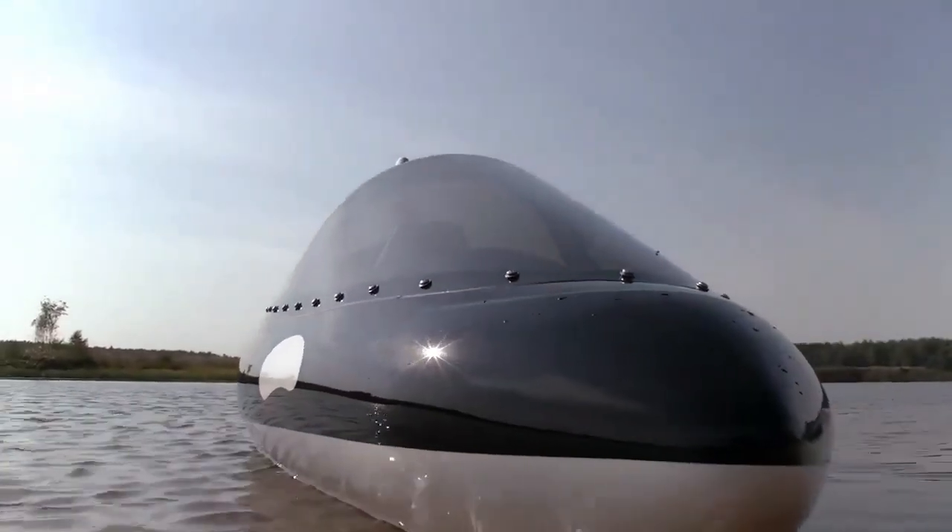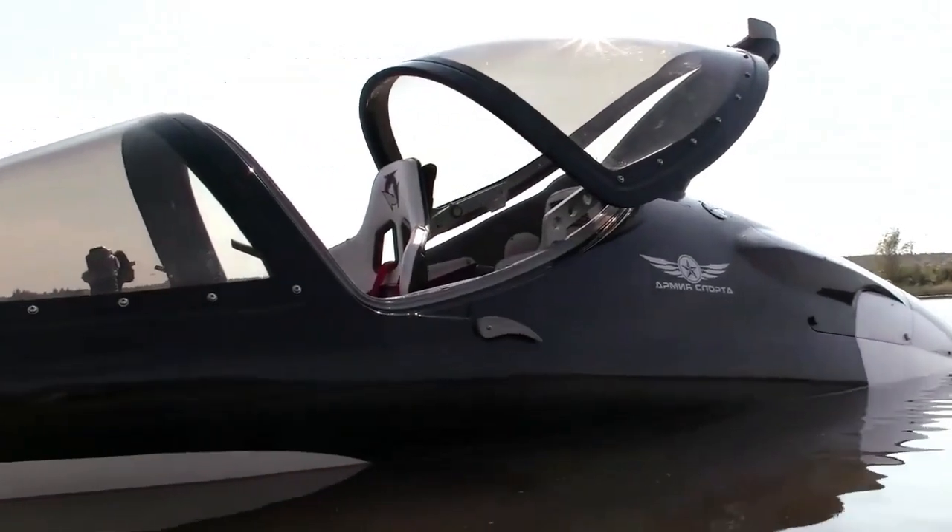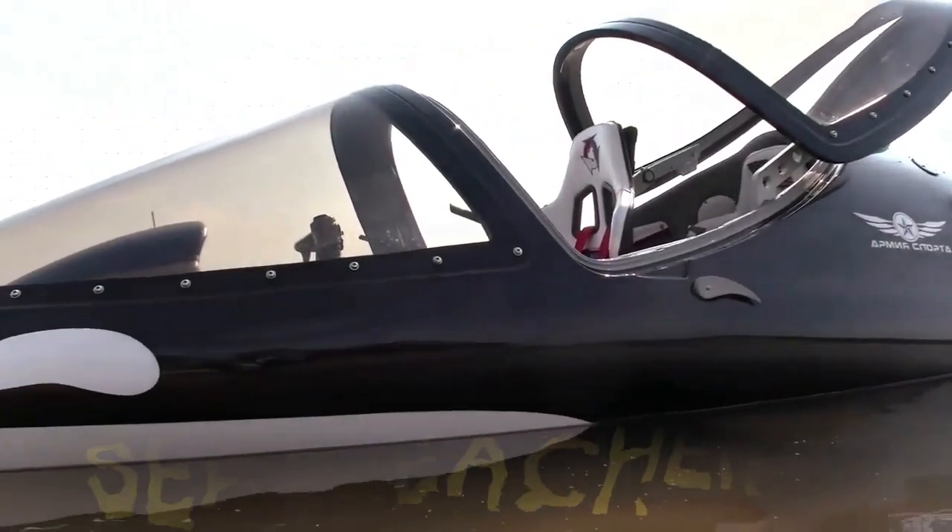Today, we're going to be looking at a glimpse into the future of water sport. Today, we're looking at the Sea Breacher.